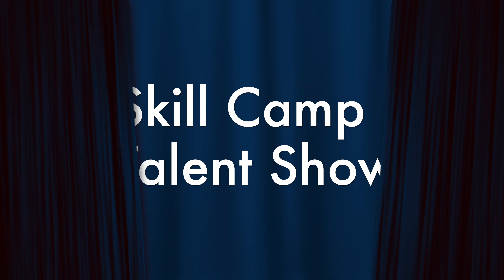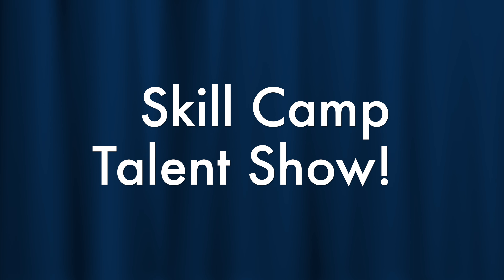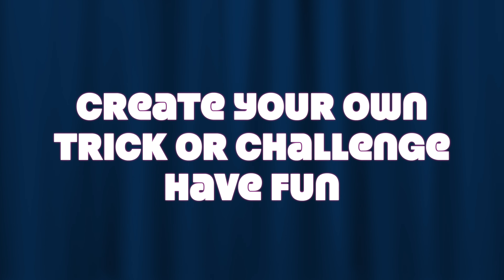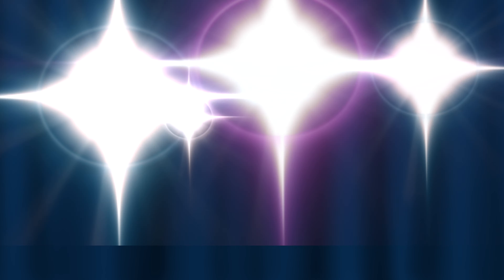And now, presenting the Skill Camp Talent Show. Create your own trick or challenge to perform in the show. Have fun!